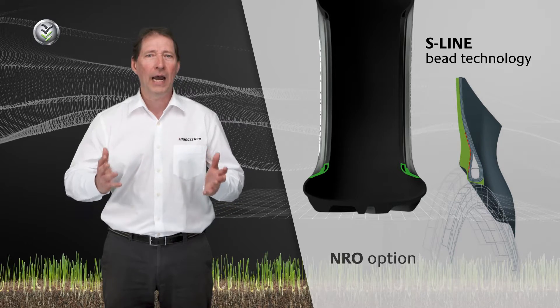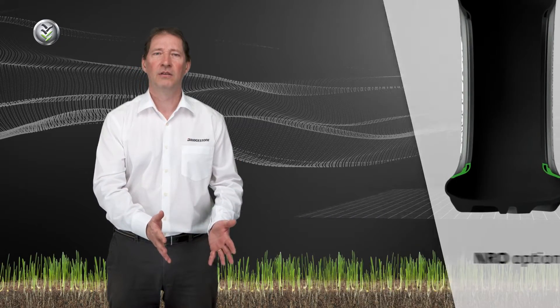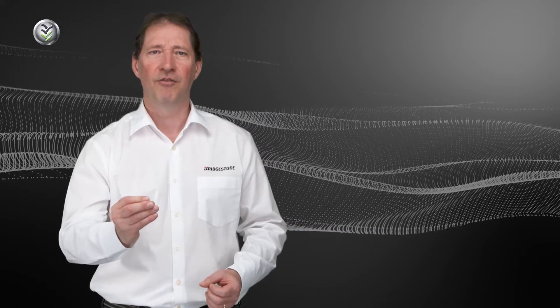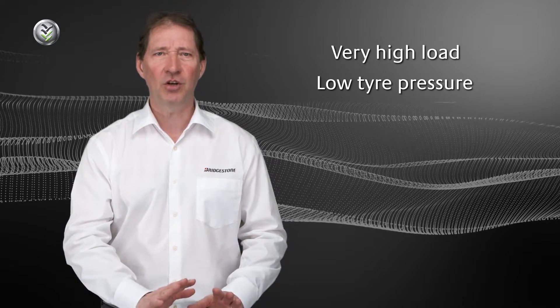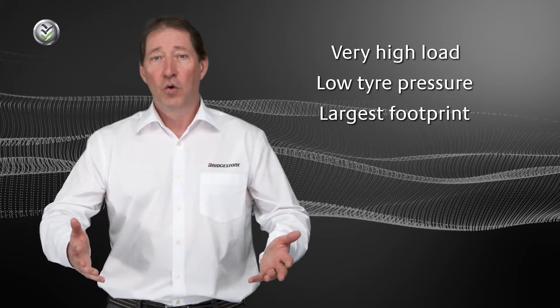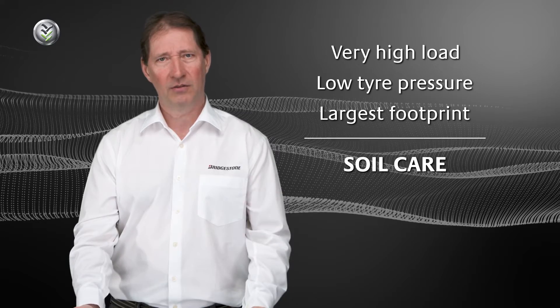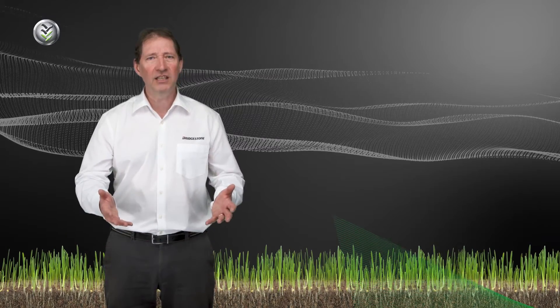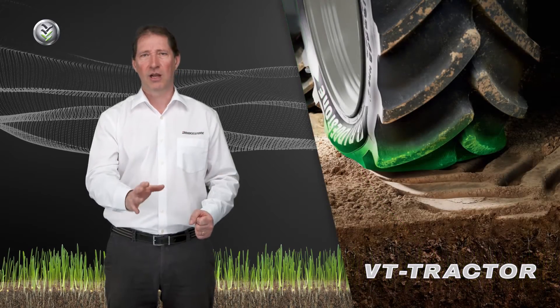And all this is carried by a very special bead technology. Bridgestone uses its patented S-line technology, which allows both wide and narrower or standard rim dimensions. By using VT tractor VF technology, you can operate with very high loads, low tire pressure and a significantly larger tire footprint, which reduces ground pressure and therefore soil compaction — even by using your standard rim dimension for each tire size.